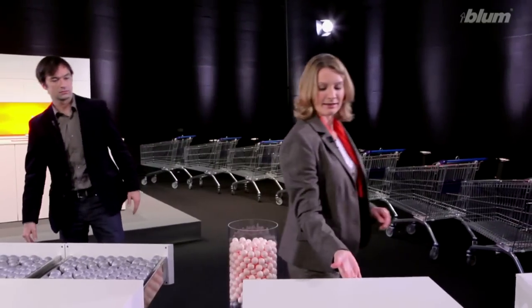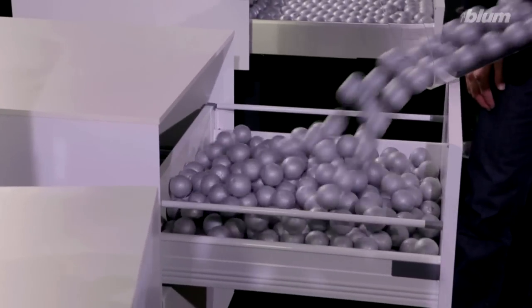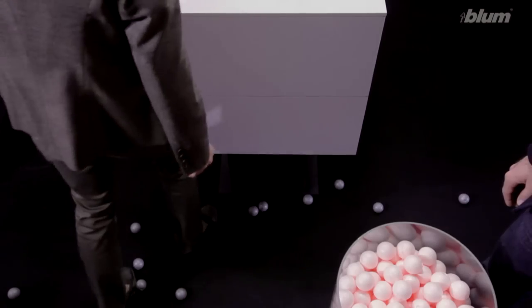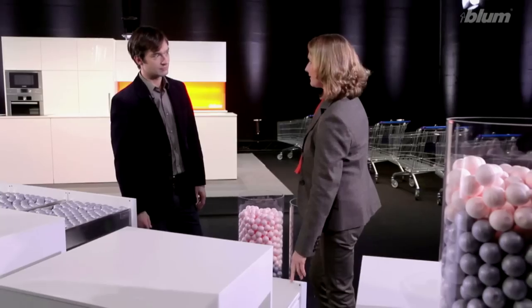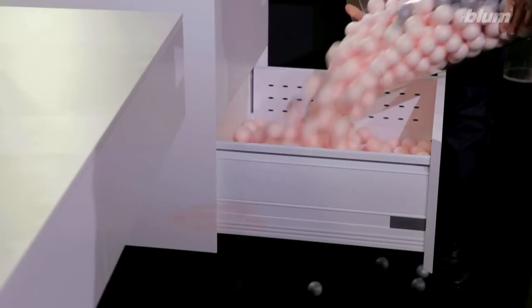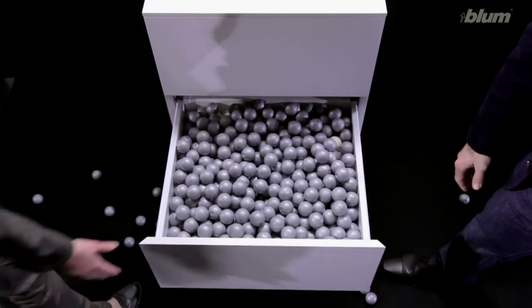Can you do more? Yes, I can. Here we have a standard pull-out with a gallery. By comparison, a high pull-out with closed side panels. Everything's held in place, and what's more, we create extra storage space.